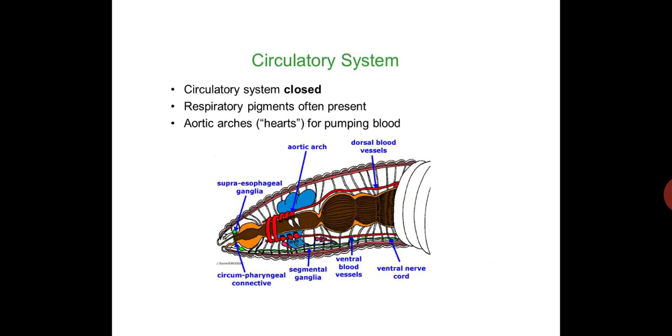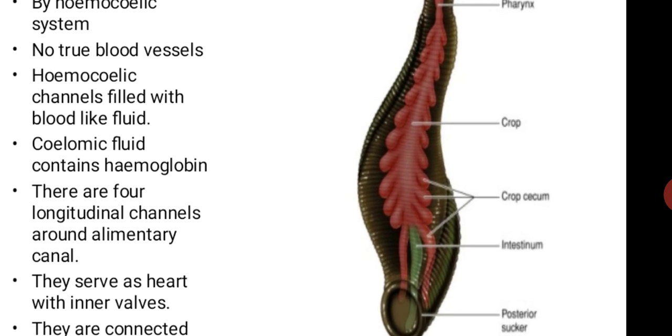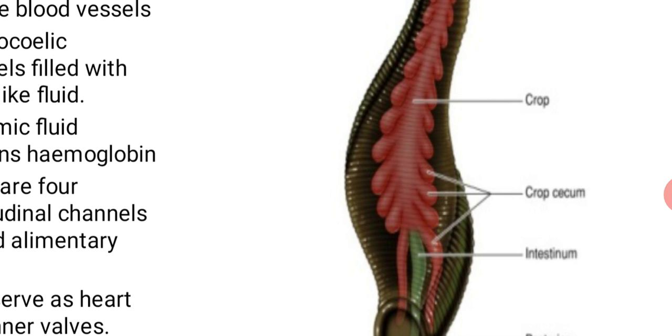The next system of leech we are going to concentrate on is the circulatory system. The circulatory system of leech is closed type. Respiratory pigments are often present; aortic vessels serve for pumping of blood, which serves as a heart. The circulatory system is brought about by the haemocylic system. There are no true blood vessels; they are replaced by channels called haemocylic channels or canals filled with blood-like fluid. The coelomic fluid contains hemoglobin.